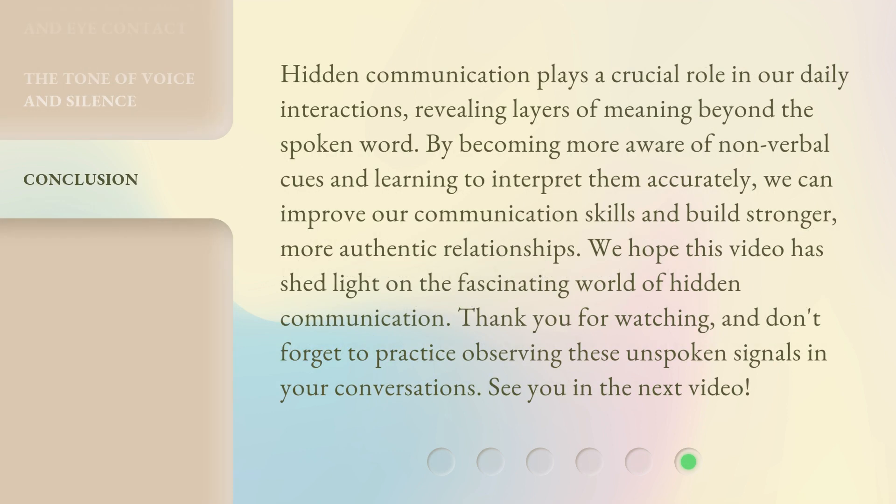Hidden communication plays a crucial role in our daily interactions, revealing layers of meaning beyond the spoken word. By becoming more aware of non-verbal cues and learning to interpret them accurately, we can improve our communication skills and build stronger, more authentic relationships. We hope this video has shed light on the fascinating world of hidden communication. Thank you for watching, and don't forget to practice observing these unspoken signals in your conversations. See you in the next video.